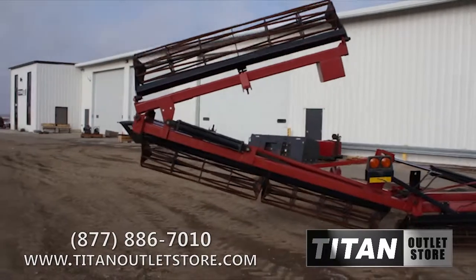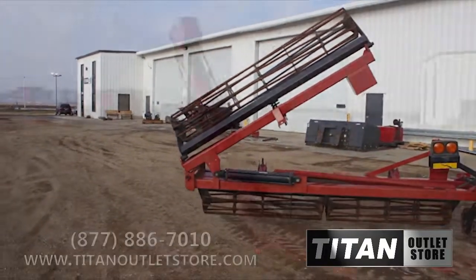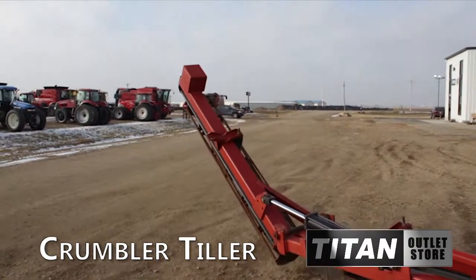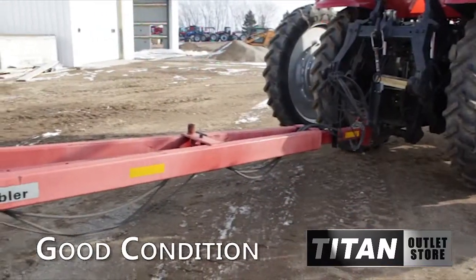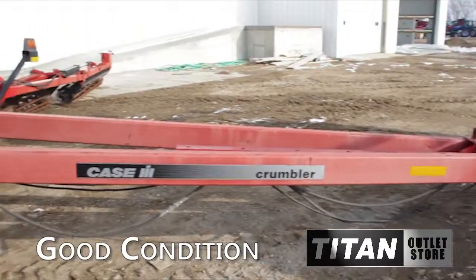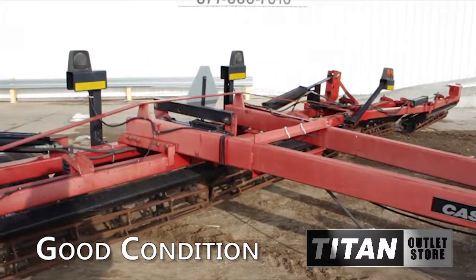Available now at your Moorhead Titan Outlet Store, we have a used Case IH-110 Crumbler Tiller for sale on the yard and available immediately. Overall, this Case IH-110 Crumbler Tiller is in good condition mechanically and cosmetically.